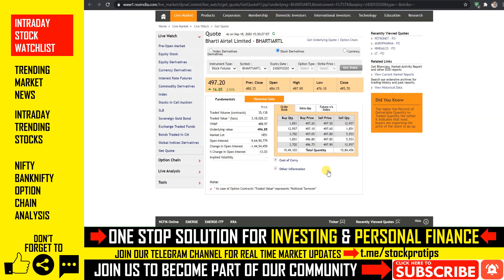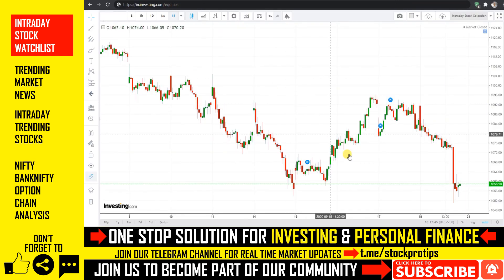Moving to the next stock, we can see a lot of index exposure in this stock. If this support breaks on Monday, you can see a downside risk in the trading session.